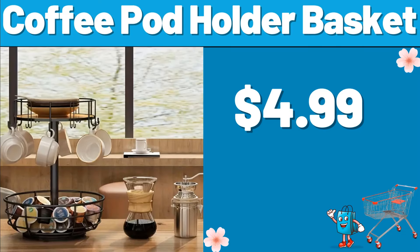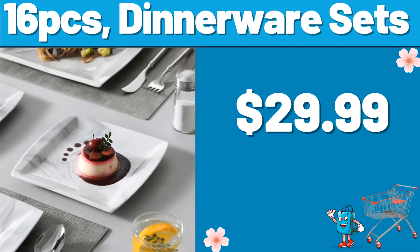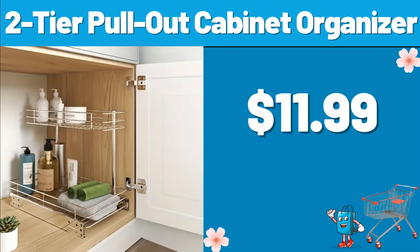Coffee Pod Holder Basket, $4.99. Laundry Basket, $18.99. 16-Piece Dinnerware Sets, $29.99. 2-Tier Pull-Out Cabinet Organizer, $11.99.